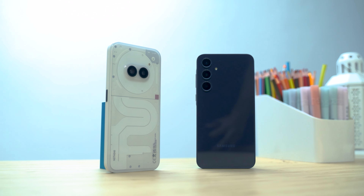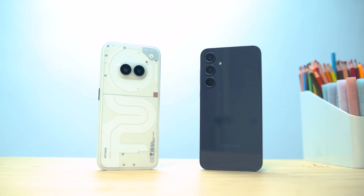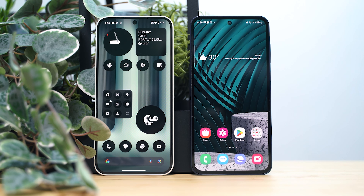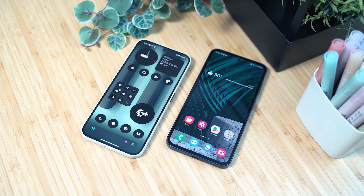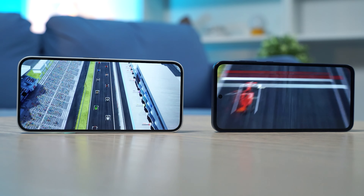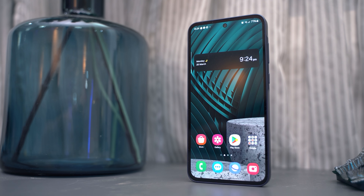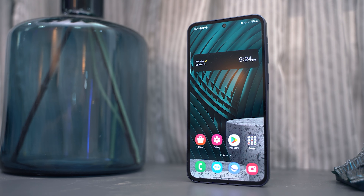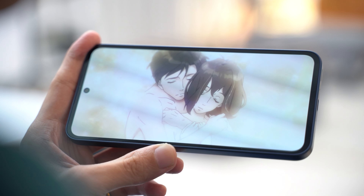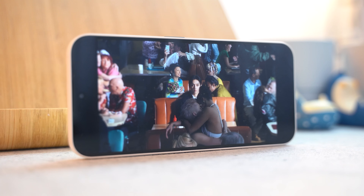If you want something loud that stands out, the Nothing Phone 2A will have your attention. But if you want a more minimalist looking phone, the Samsung Galaxy A35 might be your choice. While the phones are different in design, the displays are somewhat similar. Both use an AMOLED display with a dynamic 120Hz refresh rate, so you can expect beautiful, vibrant colors and deep blacks from both panels. However, the 2A's panel features HDR10 Plus support, while the A35 can decode HDR10 and HDR10 Plus videos but without certification — apps like Netflix won't natively deliver HDR content on the Galaxy A35. From our experience, the Nothing Phone 2A beats the Galaxy A35's display in this regard, though it still isn't as great as the LTPO OLED of the Nothing Phone 2.